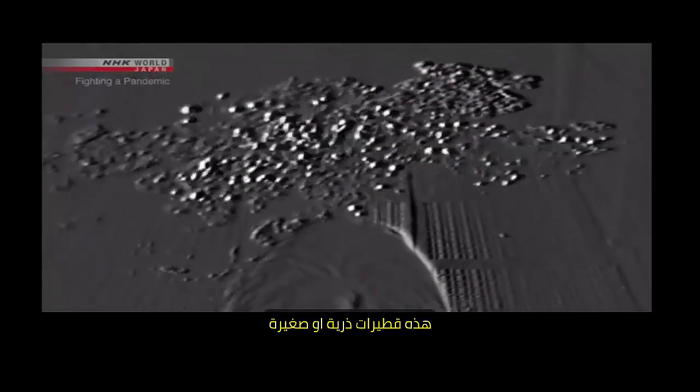Looking through the high-sensitivity camera, we can see small particles that seem to glitter floating through the air. These particles are all smaller than 10 micrometers, or one one-hundredth of a millimeter in diameter. They're small and light — you can see them drifting through the air. These are micro-droplets.